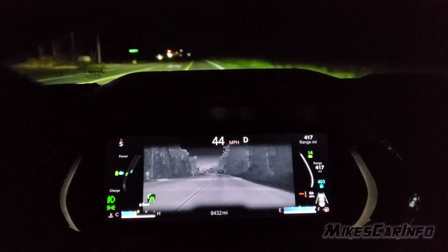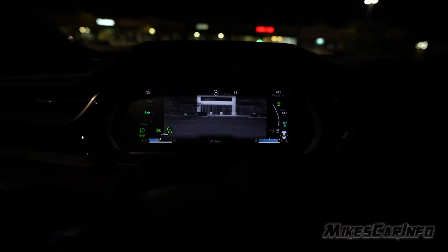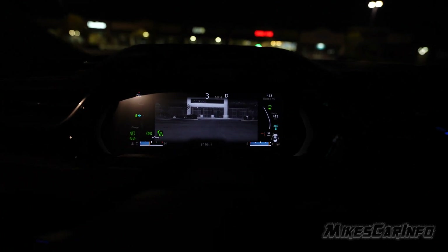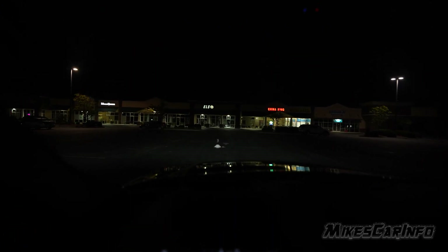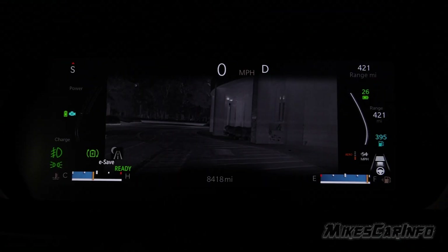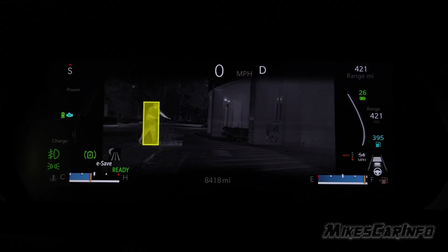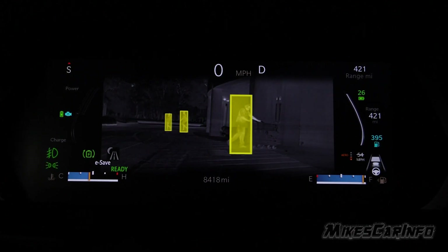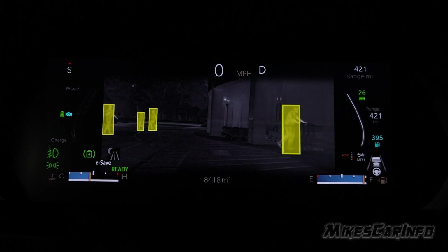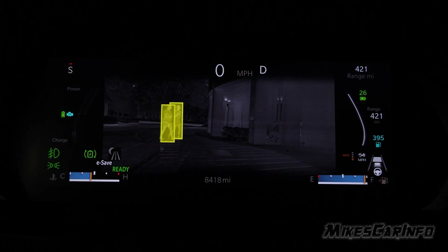It is a grayscale system where lighter objects are hotter and darker objects are colder. Within that grayscale system, it gives you a bright yellow color if it detects a large animal or a pedestrian, so it can pop out really bright so you can pay attention to what the camera system's AI will recognize.